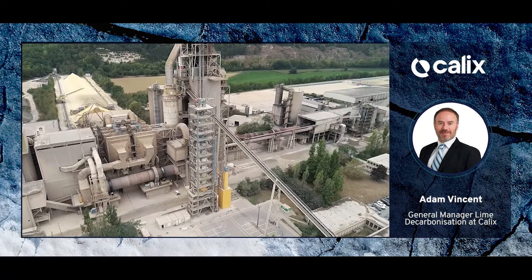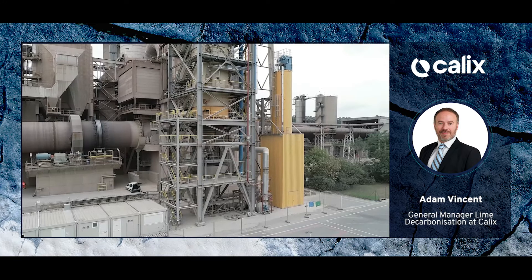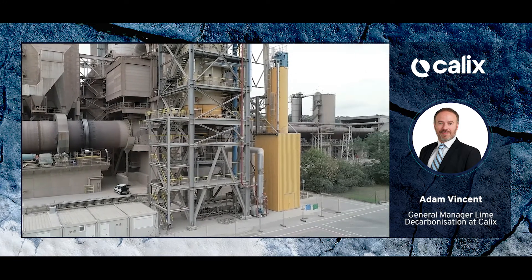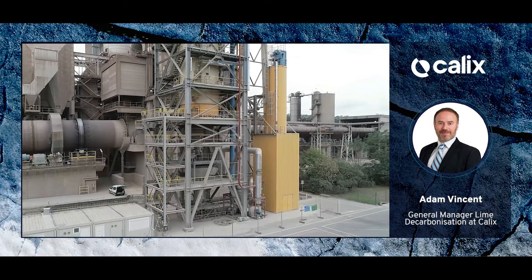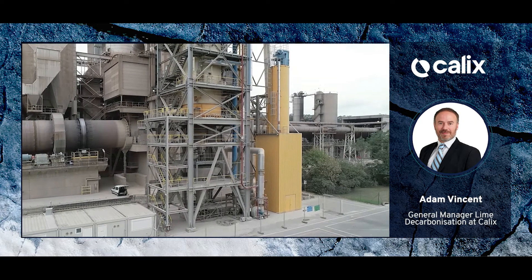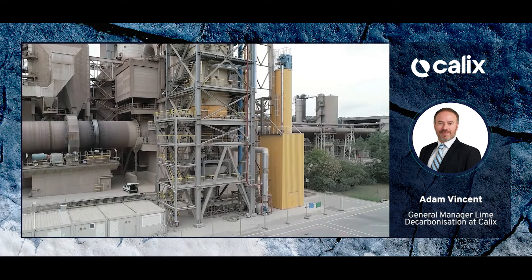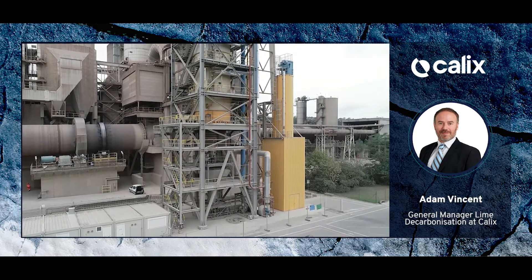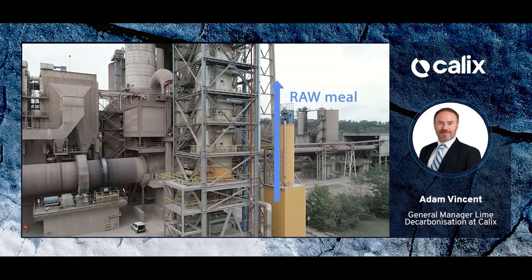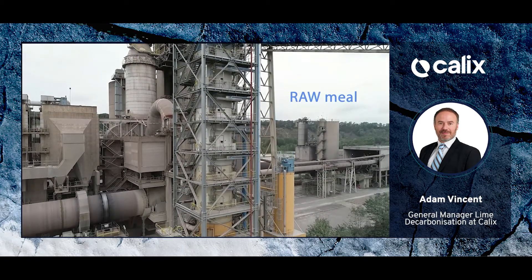The raw material is taken from the main plant in the background and fed to this yellow silo on the right. This yellow silo can also take raw limestone from trucks at the back of the plant, and it provides storage capacity of around 60 tonnes.